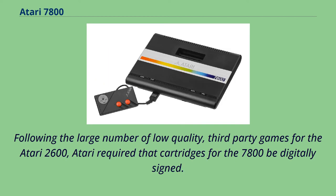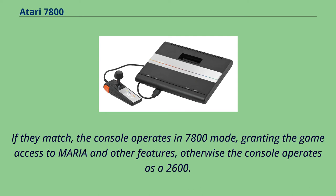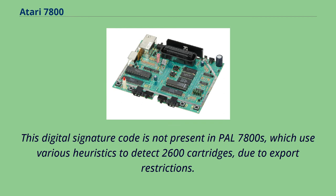Following the large number of low-quality third-party games for the Atari 2600, Atari required that cartridges for the 7800 be digitally signed. When a cartridge is inserted, the BIOS generates a signature of the cartridge ROM and compares it to the one stored on the cartridge. If they match, the console operates in 7800 mode, granting the game access to Maria and other features; otherwise the console operates as a 2600. This digital signature code is not present in PAL 7800s, which use various heuristics to detect 2600 cartridges, due to export restrictions.